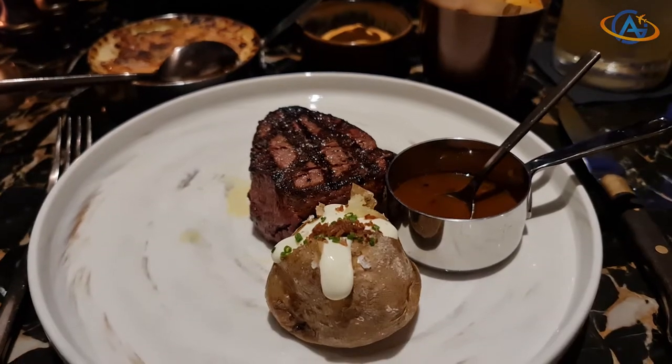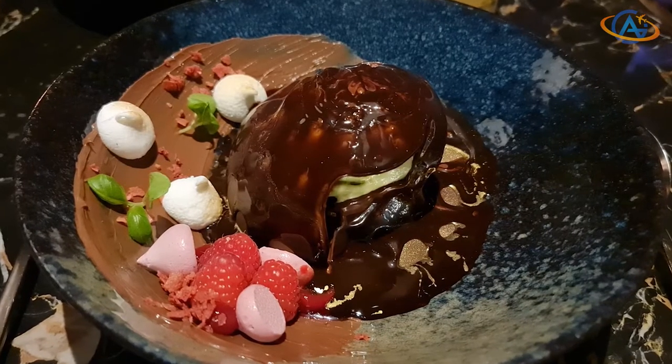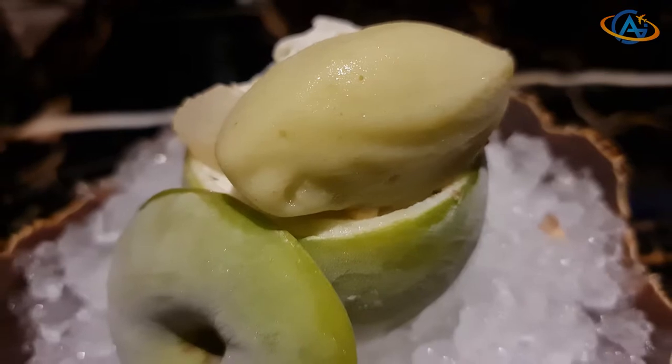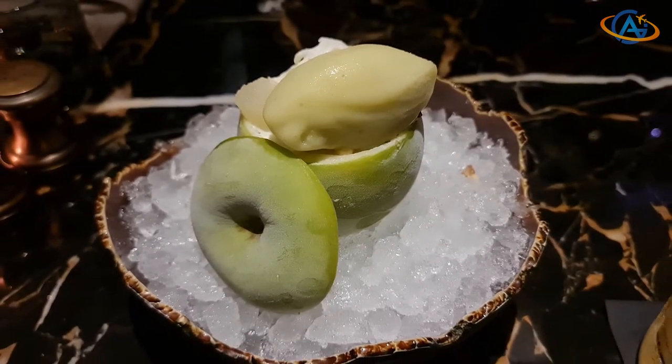In here you also get breakfast by the way, and you can always choose to sit inside or outside. The staff in the restaurant was very nice and pleasant, and we had some nice conversations. So Bull and Bear is therefore an absolute must if you stay in this hotel.